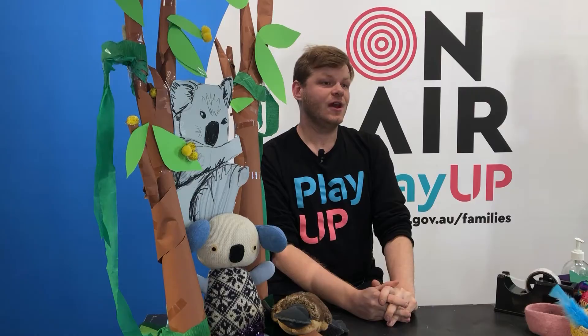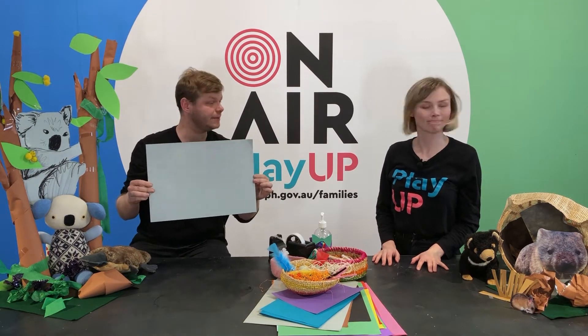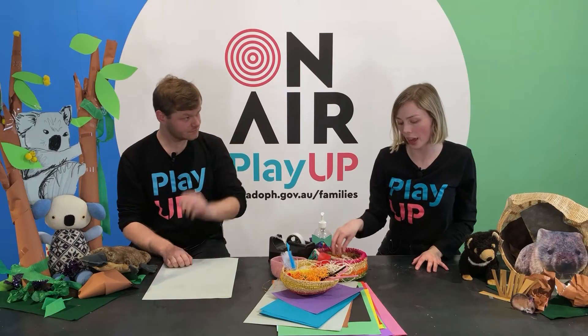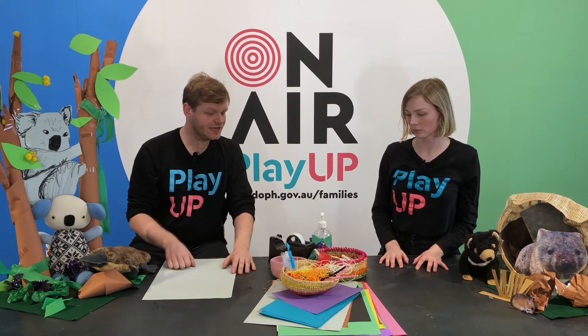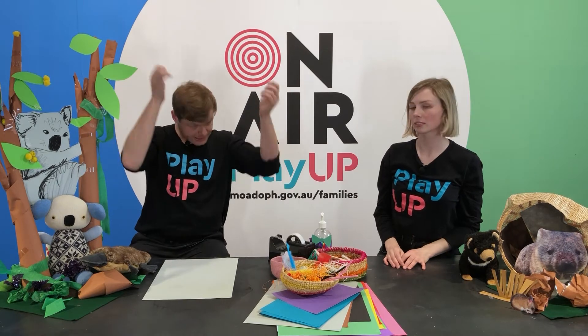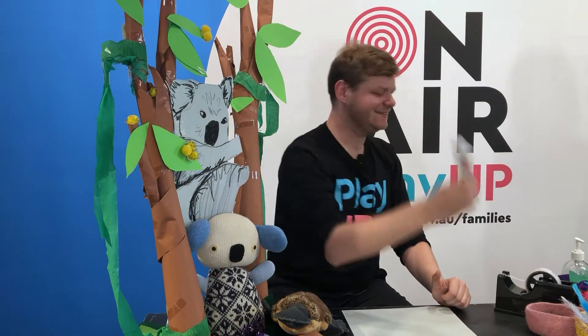What materials will we need? For your animal mask today, you're going to need some paper or cardboard — it doesn't matter what colour. You'll need some decoration bits: maybe feathers if you're making a bird, some pipe cleaners or pom poms, but if not, that's okay — you can just use crayons, textas, or pencils. You'll also need some string, or maybe paper to tie your mask up later. And the crafting essentials: scissors — remember to be careful — glue sticks, and sticky tape.